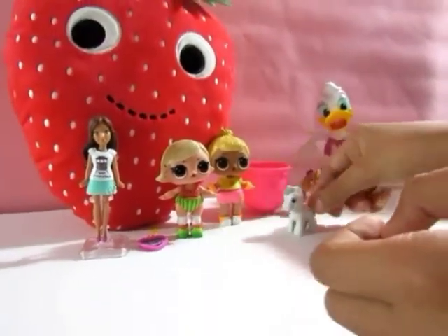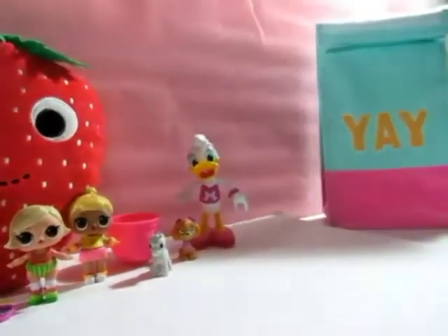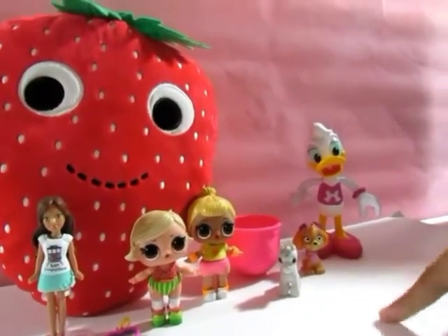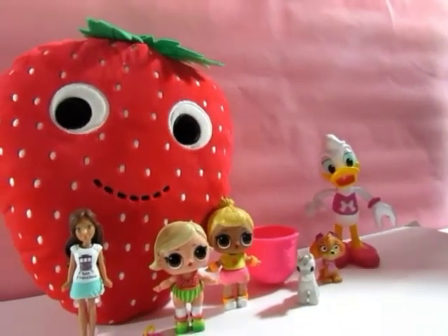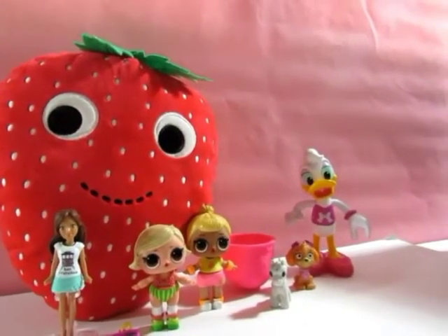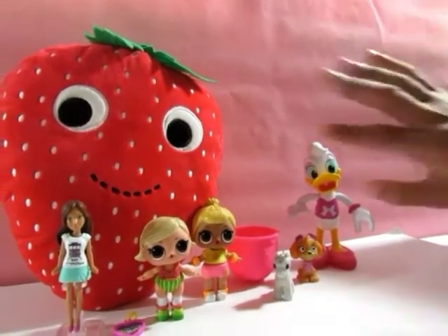That was it for our little Yay Bag of the day! We got Barbie, LOL, Paw Patrol, Kinder Surprise, and a whole bunch of little surprises. We also hope that you subscribe and like our channel, and subscribe to Strawberry Pop Kids. Thank you guys so much for watching — bye!